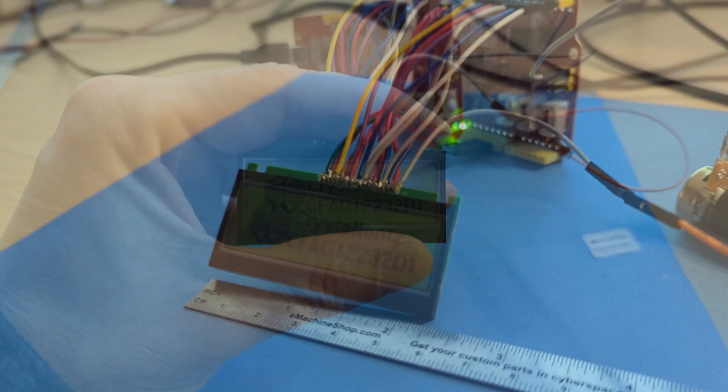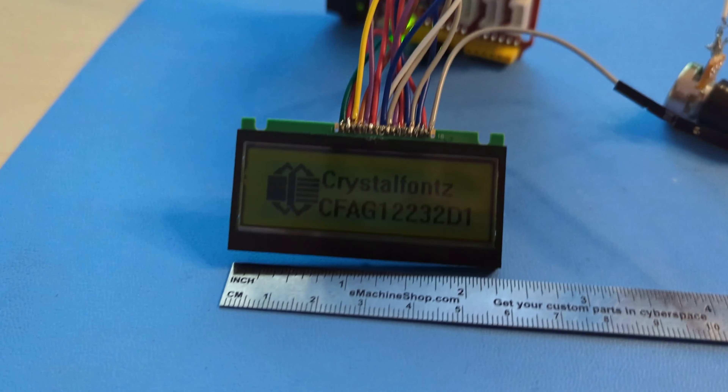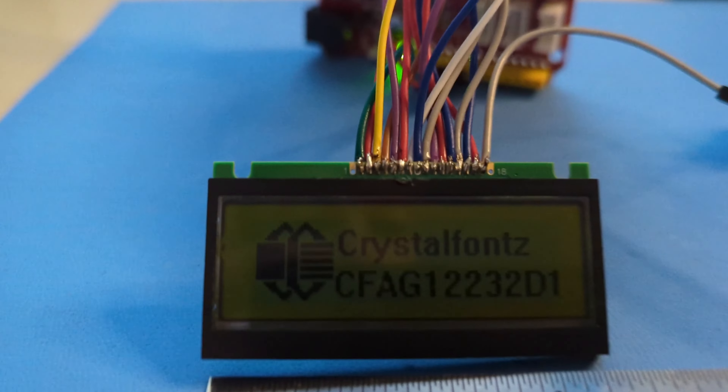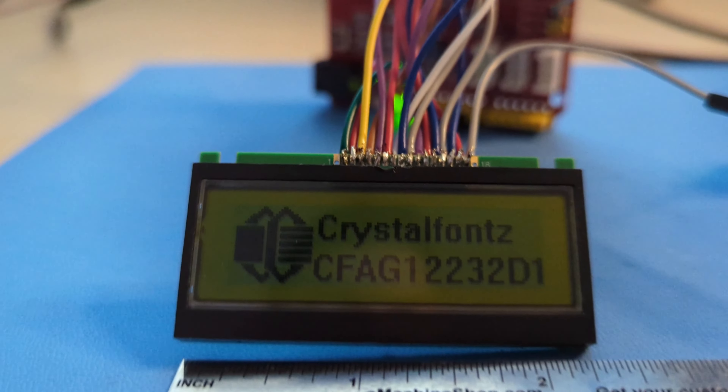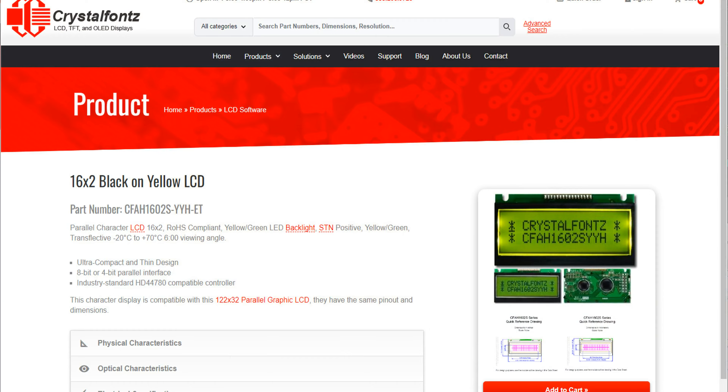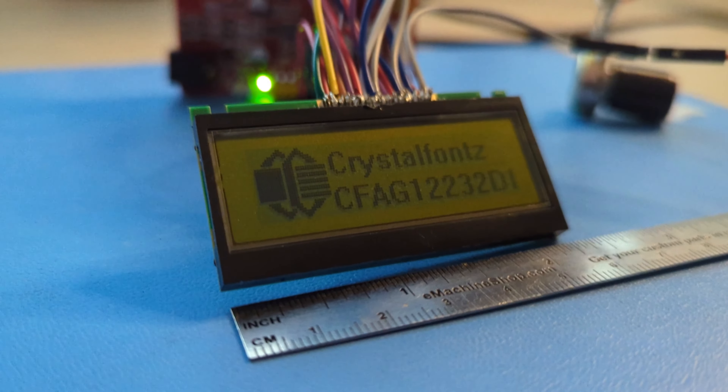And here's the kicker — with a thickness of under 6mm, its ultra-thin design sets a new standard for both sleekness and portability. Plus, this graphic LCD display shares the same pinout and dimensions as our popular 16x2 parallel character LCD, making it versatile and easy to use across various applications.